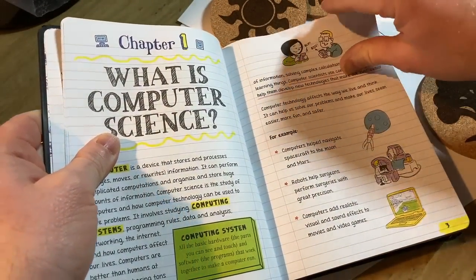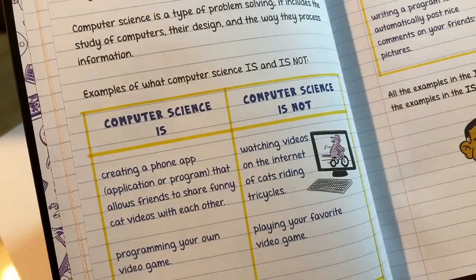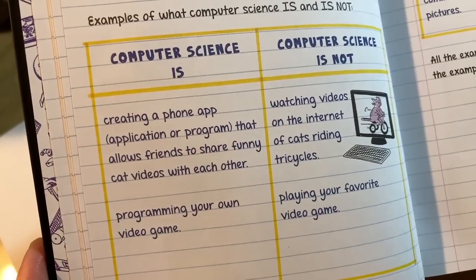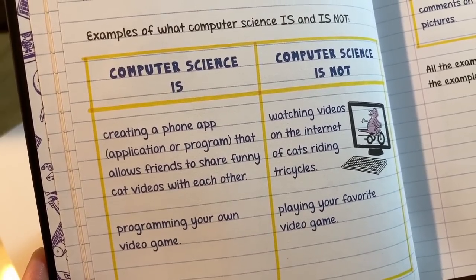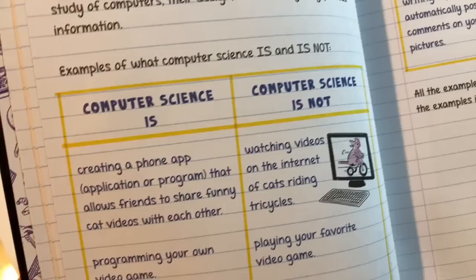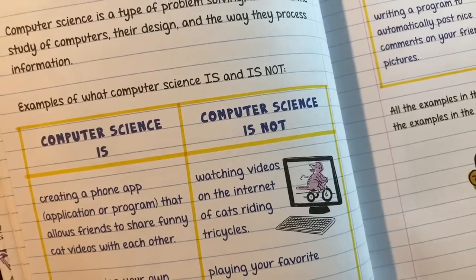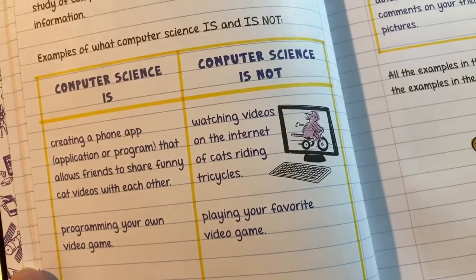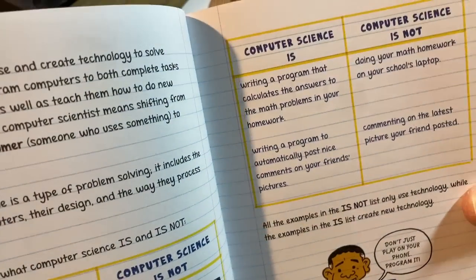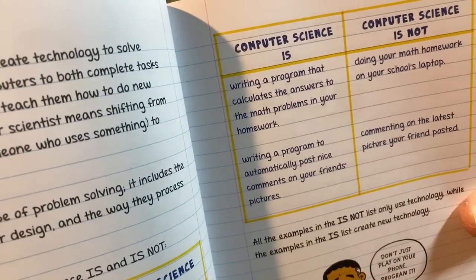Let's look through more of this — it's got some cool and fun stuff. It's got a lot of humor, which makes it fun. Examples of what computer science is and is not: computer science IS creating a phone app — like an application that allows friends to share funny cat videos with each other. I didn't expect that. Programming your own video game. And computer science is NOT watching videos on the internet of cats riding tricycles, and not playing your favorite video game. Computer science IS writing a program that calculates the answers to math problems in your homework — that's pretty hardcore. I should probably make some videos on that.